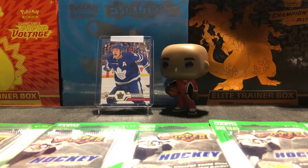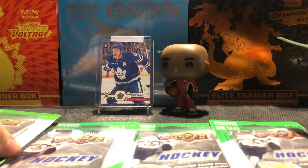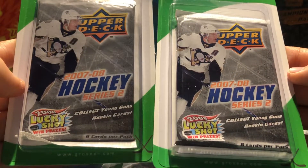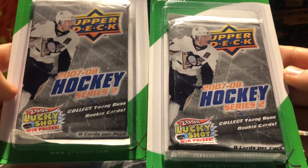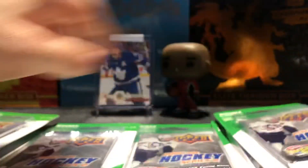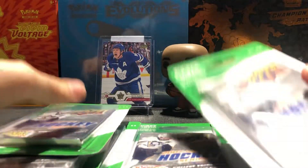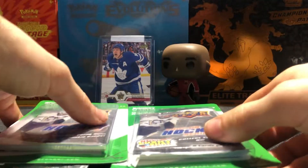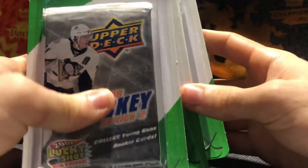Yo, what's good guys, JT's Collectibles back again with another video. Today we got a cool find — Upper Deck 2007-08 Hockey Series 2. We found six of these at my local Shoppers Drug Mart for $1.30 a pack — crazy find guys. Hopefully we can find one of the chase cards: the two Karask Young Guns or the Jonathan Caves Young Guns.